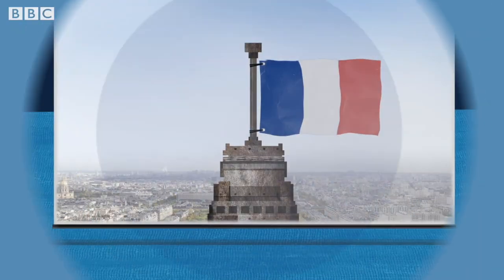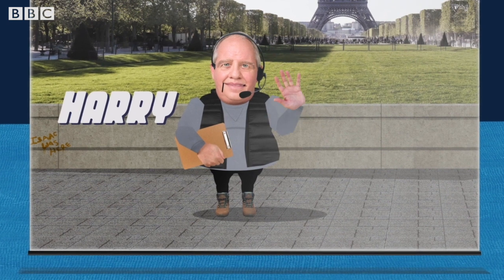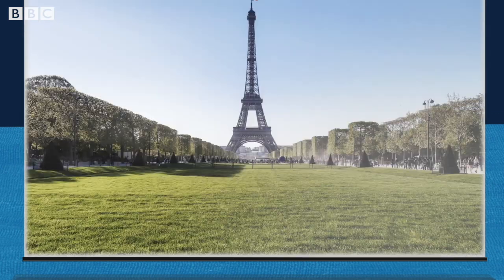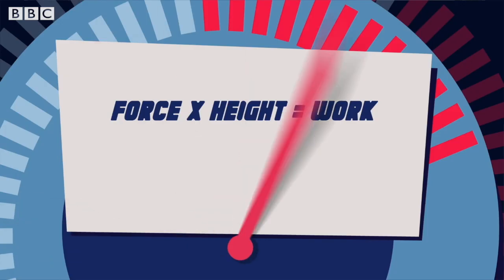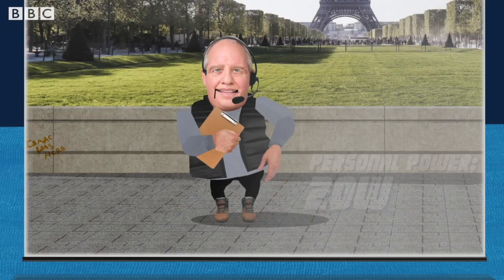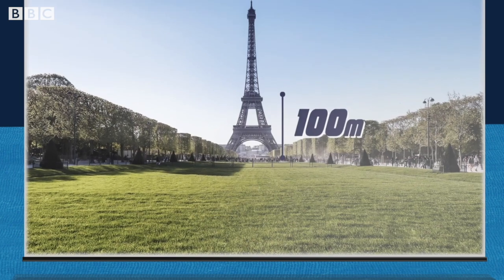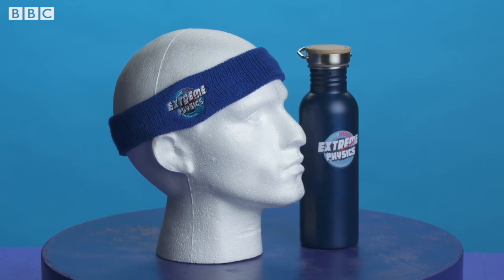Welcome to an Extreme Physics first. We've stationed Harry, one of our crew, at the bottom of the Eiffel Tower in Paris. As soon as we say go, he'll start climbing and will keep going until he's climbed a vertical height of 100 meters. Harry's weight is 1,200 newtons, so he's about to complete 120,000 joules of work. His average personal power is only 20 watts, so how long will it take Harry to climb up the 100 meters? Find the answer and win an Extreme Physics headband and water bottle.